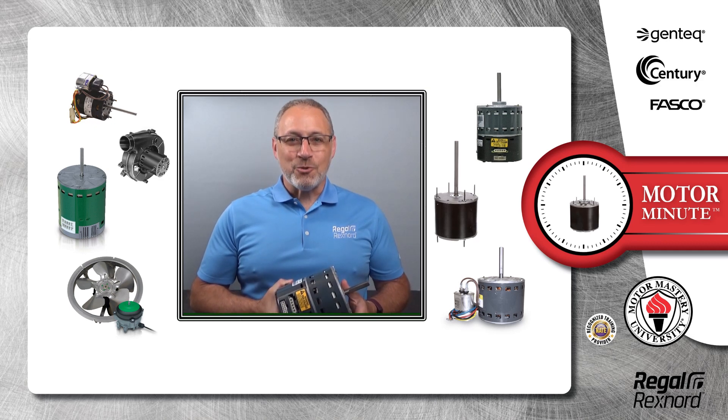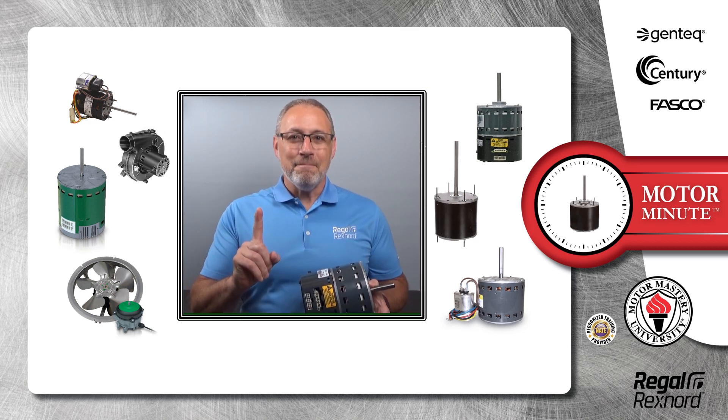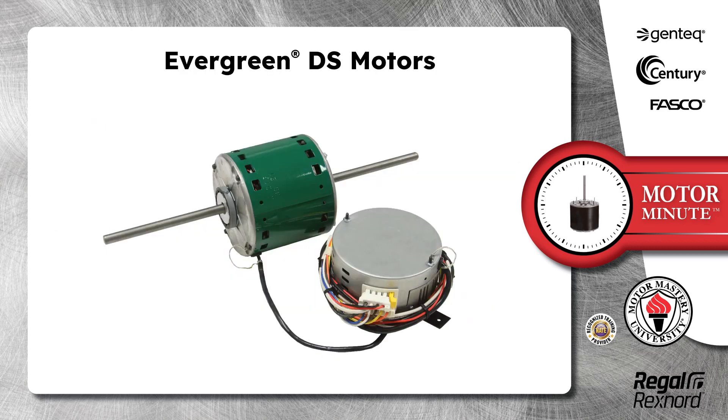Hi, Chris from Regal Rексhnord here with your Motor Minute Tech Tip, helping you become a motor pro one minute at a time. In this segment of Motor Minute, I would like to introduce you to the Evergreen DS motor.